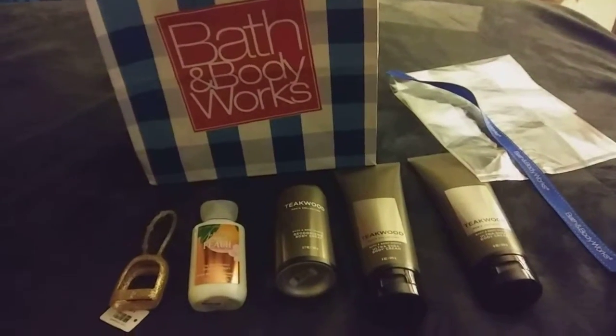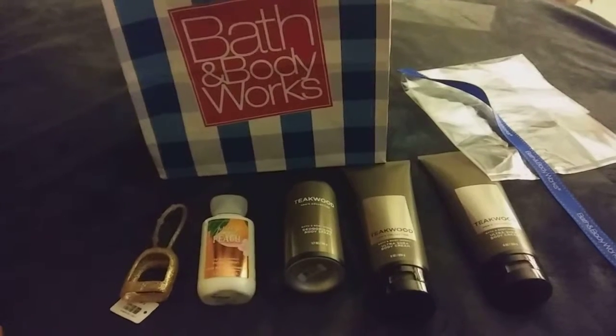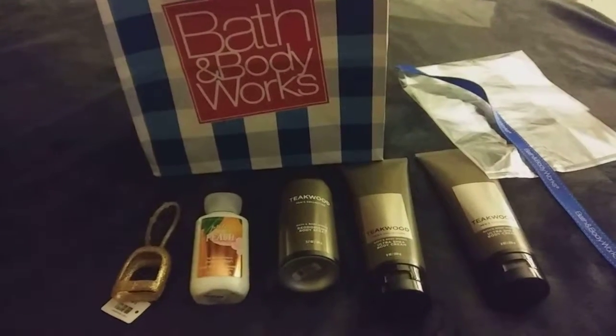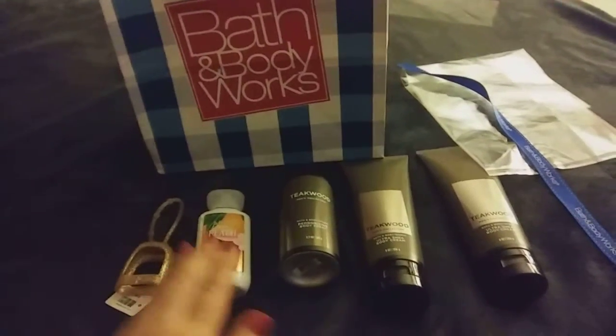Hello everyone, it's Cheryl. I have a Bath and Body Works haul I wanted to share with everyone. They had sent me a couple of coupons in the mail — one was for spend $30 get $10 off, and one was for a free lotion.